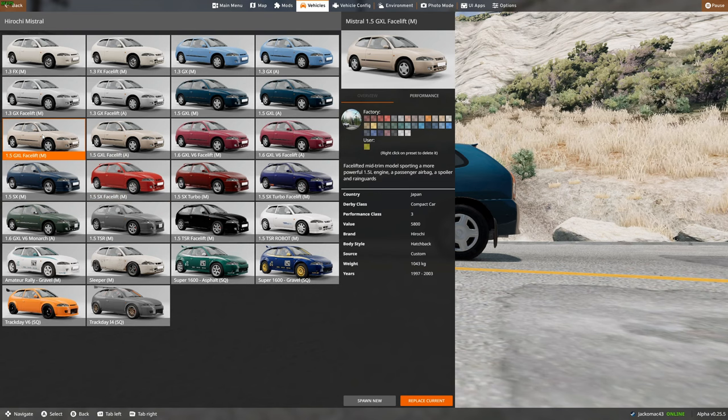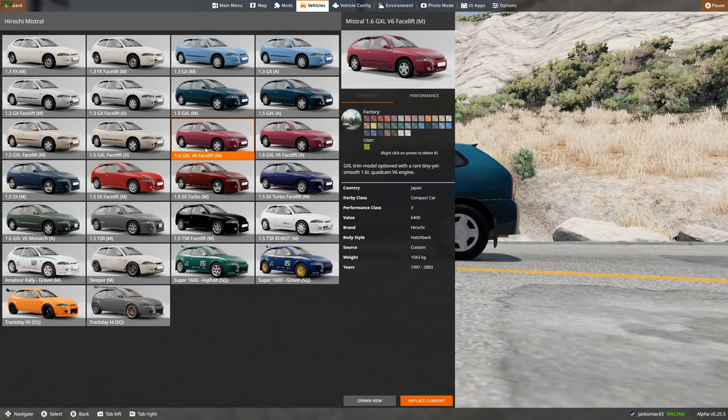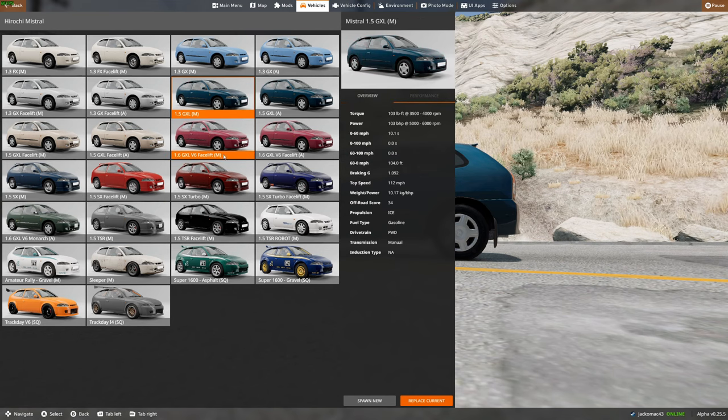The GXL facelift is pretty much the same as what we've driven. Then there's the GXL V6 — a rare, tiny yet smooth 1.6-litre quad-cam V6 engine. It's got 140 brake horsepower, which is about 30 more than the four-cylinder one. So let's try that out — what's this going to sound like?